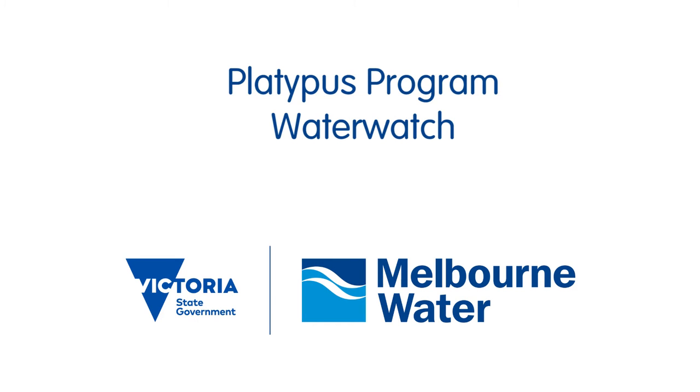Platypus are really unique animals. They're monotremes, which means that they lay eggs, but they also lactate, so they make milk as well.